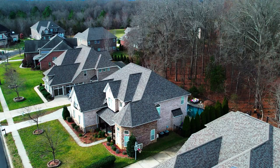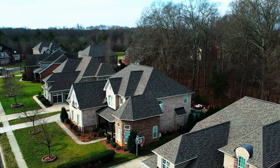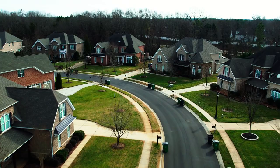The next stop on our Ballantyne tour is actually my old stomping ground: Stone Creek Ranch. Many moons ago when I was selling here, this was my old model home where I was stationed and sold pretty much everything in this entire development. What makes this neighborhood so special is it has aged very, very well.